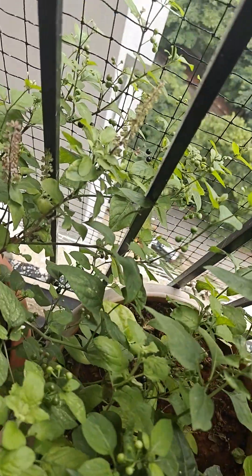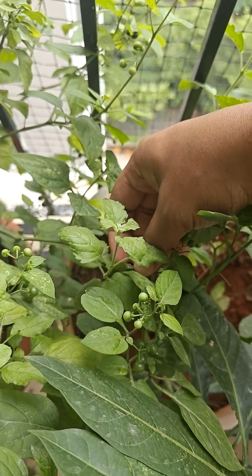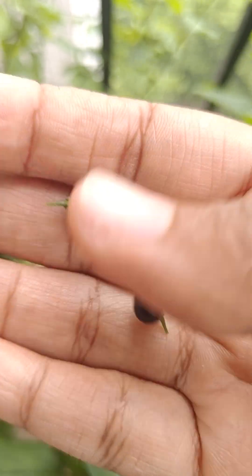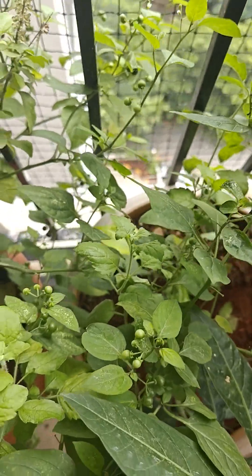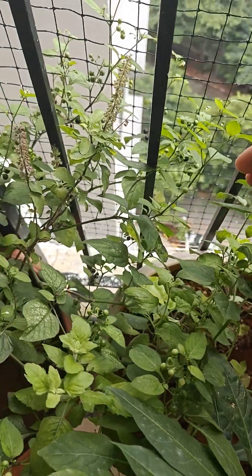Lot of nightshade berries here. Let's devour on these nightshade berries — just like that. Very good.